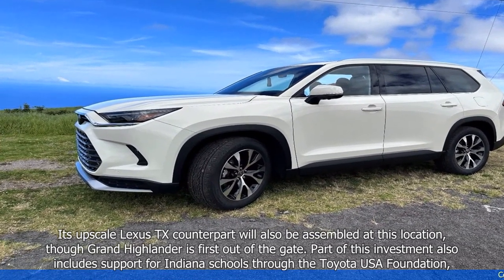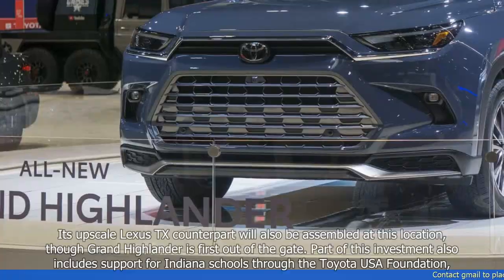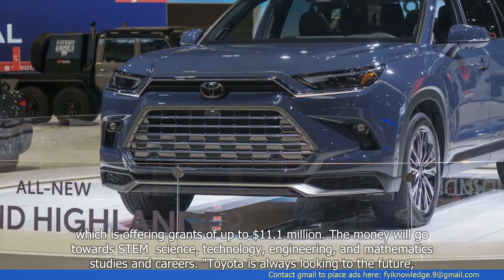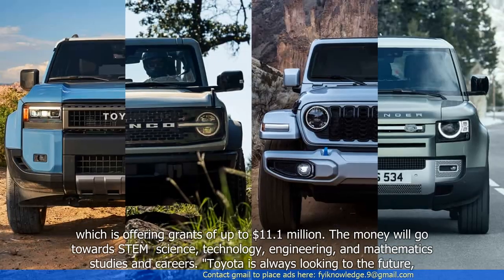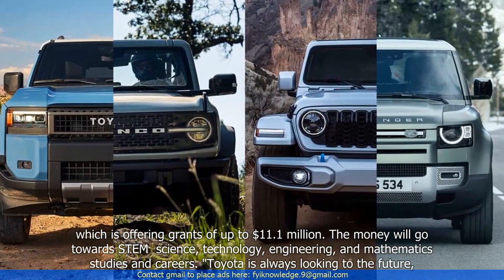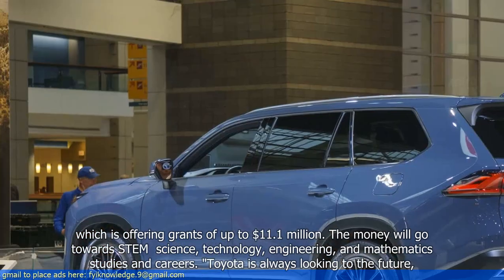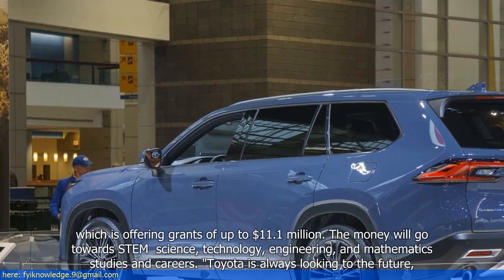Part of this investment also includes support for Indiana schools through the Toyota USA Foundation, which is offering grants of up to $11.1 million. The money will go towards STEM — science, technology, engineering, and mathematics — studies and careers.